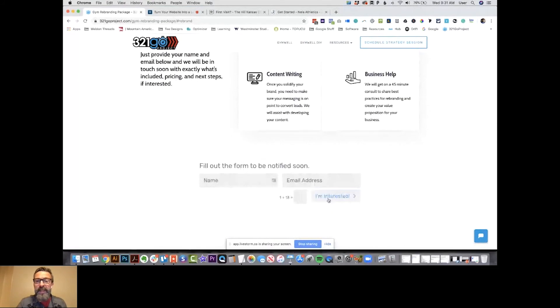If you're interested, just fill out the form at 321goproject.com/gym/rebranding-package. We'll send you the information. For anybody who's joining, we can send you a quick follow-up email. Thanks so much, Clay — so helpful and so informational. Please join us again for our next one and have a great rest of your day.